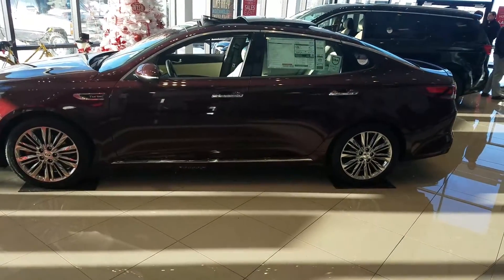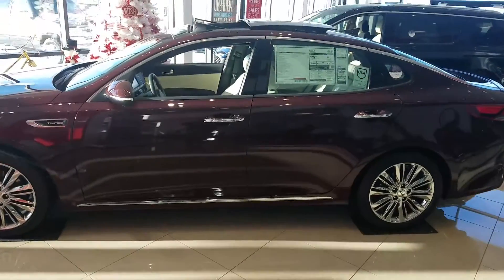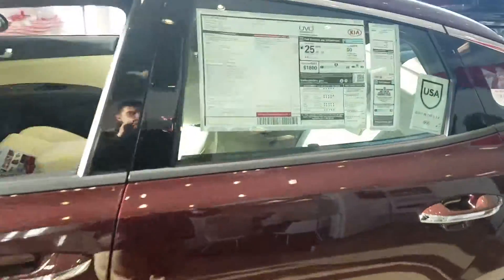Hey Kendall, it's Kyle over at Young Kia of Leighton. Just wanted to give you a quick VIP video of the Kia Optima 2016.